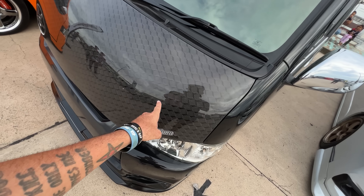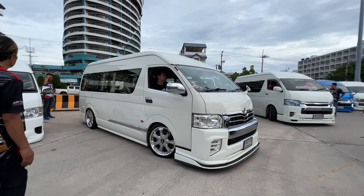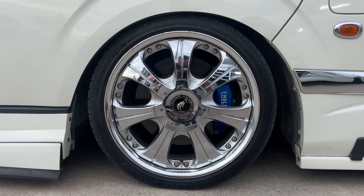This guy even has a carbon fiber hood — why do you need a carbon fiber hood on a van? This black van with the carbon hood is called a HiAce, it's a Toyota HiAce. There are really two types of main vans you're going to see at this meet: the HiAce and the Toyota Commuter.